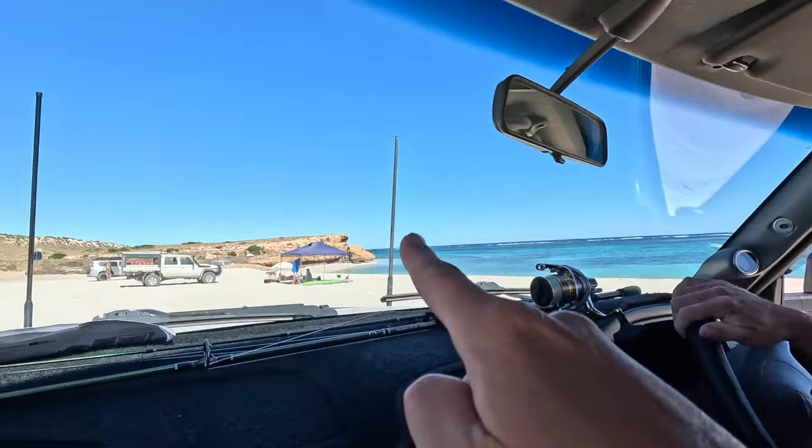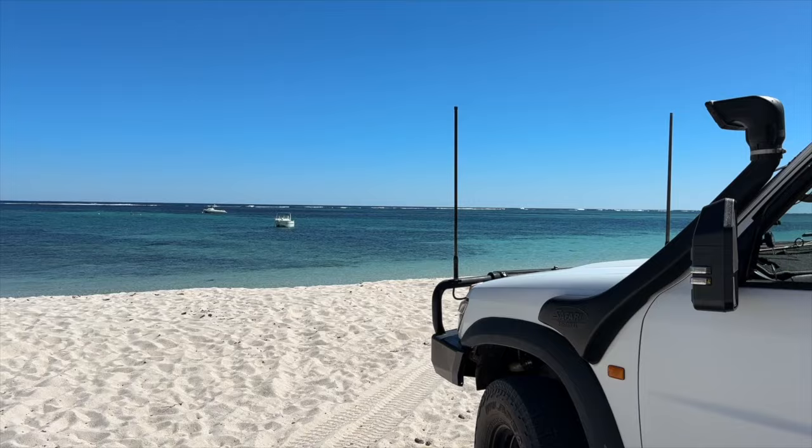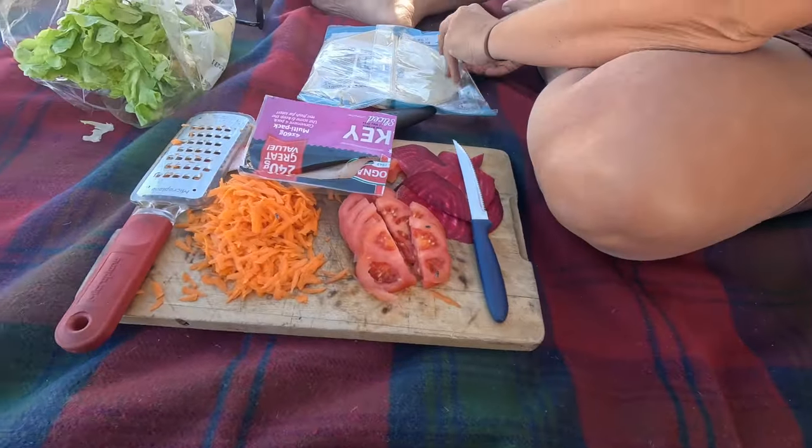Low tire pressures make all the difference on the beach - going down to 20 on the front and 25 on the rear. There are the scary dogs - I am not a big dog person, and for them to be big dogs just approaching you, that's not for me. But this spot is so pretty - talk about a spot for lunch. Turkey wraps in paradise!